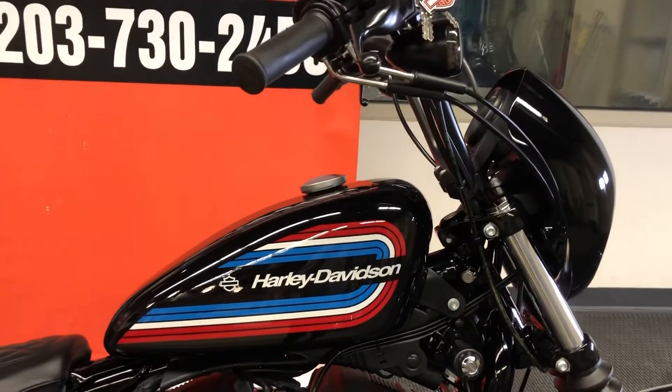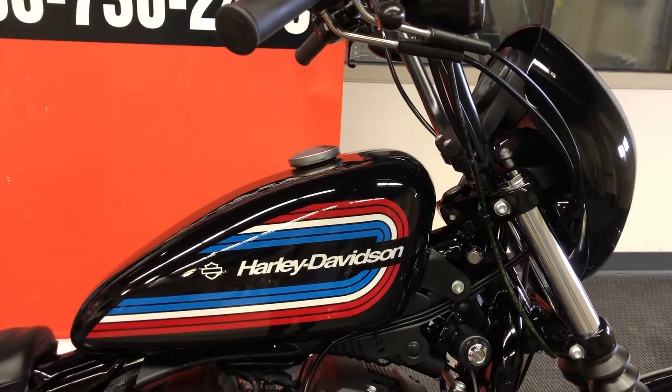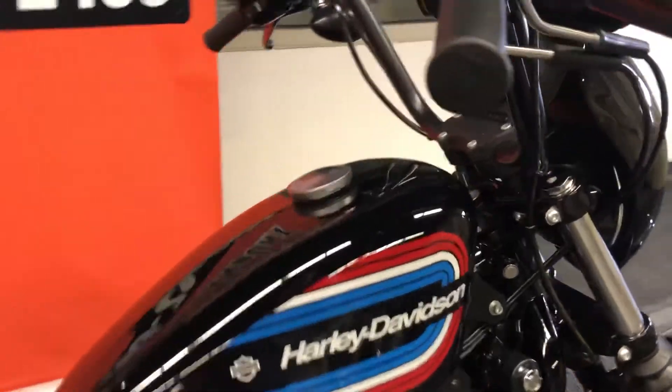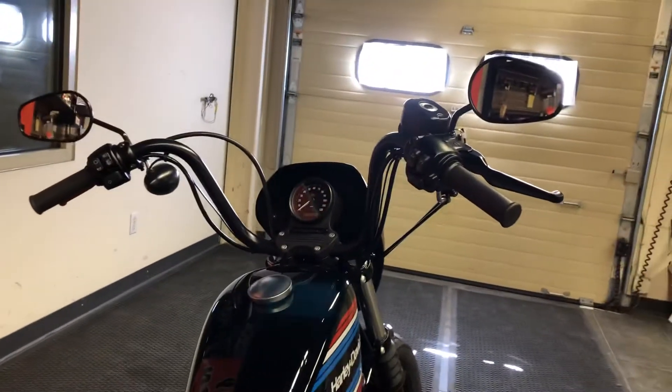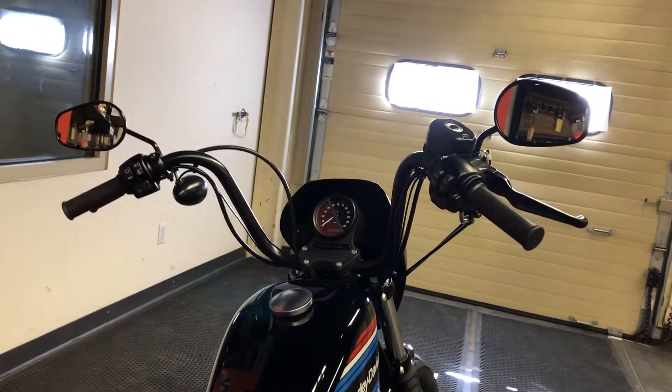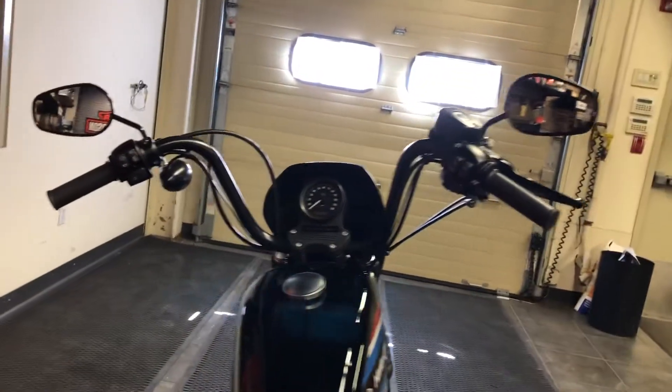We've got the retro-style 1974 red, white, and blue graphics, and as we move around, we see the beautiful satin mini ape hanger handlebars that give us that fist-in-the-wind riding style and attitude.